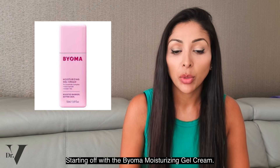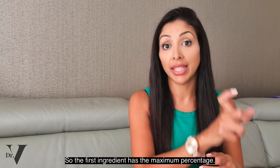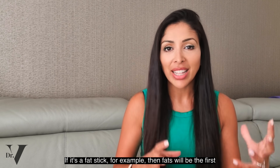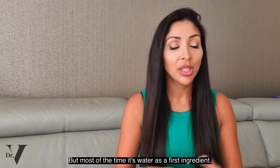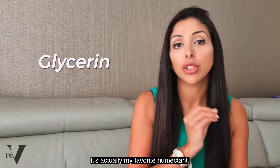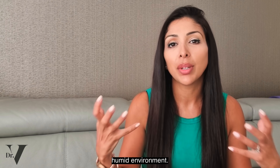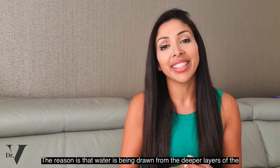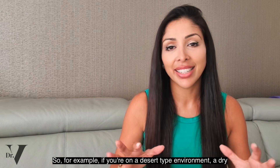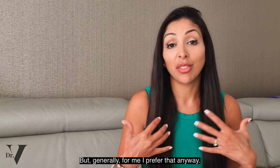Starting off with the Bioma Moisturizing Gel Cream. As you know, when you look at the ingredients list, it's in descending order, so the first ingredient has the maximum percentage — often it's water. The second ingredient here is glycerin, which I love. Glycerin is a fantastic humectant — actually my favourite. It holds water in the top layer of skin, but it's not as strong as sodium hyaluronate, which can actually dry the skin if you're not in a humid environment, because water is drawn from the deeper layers of skin to the epidermis. So opt for glycerin over sodium hyaluronate in dry environments.